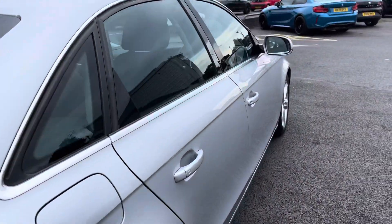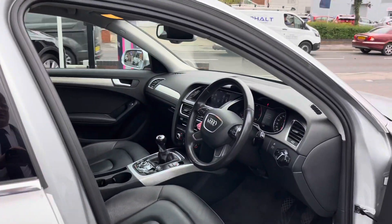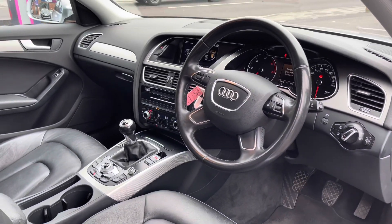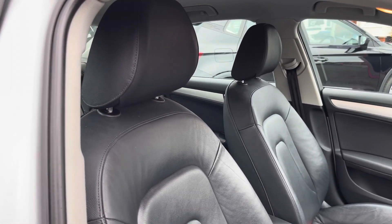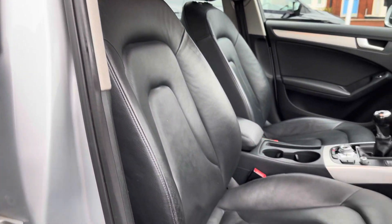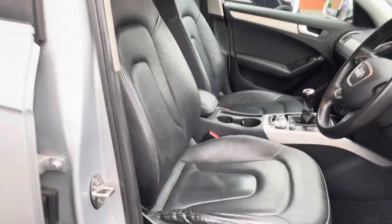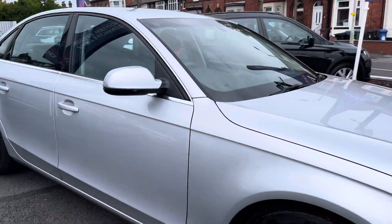Now let's take a look inside at the front of the vehicle. You have your multifunction steering wheel. You've got a nice grey effect along the dash and the doors. You have your front seats with an armrest for passenger and driver comfort, and plenty of adjustment in the driver's seat so you can easily find the perfect driving position.